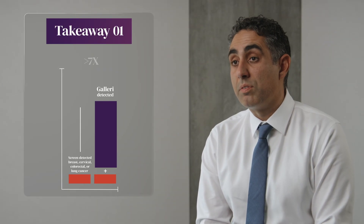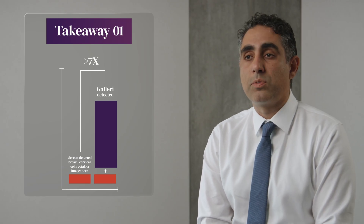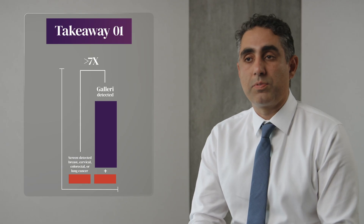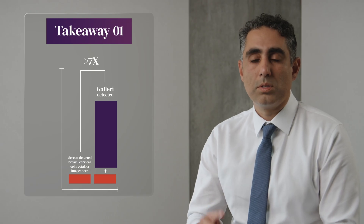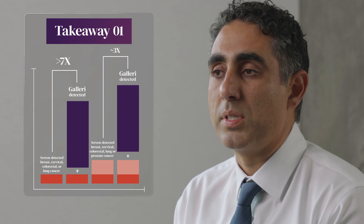The Galleri multi-cancer early detection test was able to increase the cancer detection rate by sevenfold when combined with U.S. Preventive Task Force A and B recommended strategies for breast, colorectal, cervical, and lung cancer. When you include U.S. Preventive Task Force C screening, which is prostate cancer screening, the Galleri multi-cancer early detection blood test was able to increase cancer detection rate by over threefold.